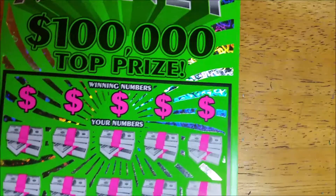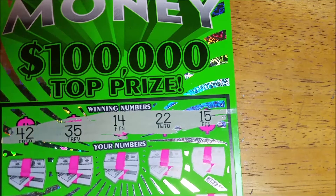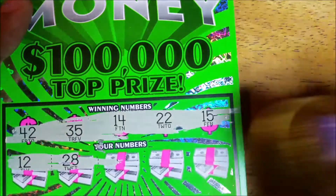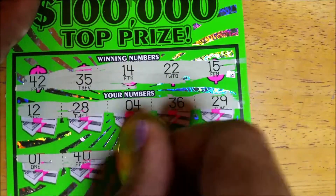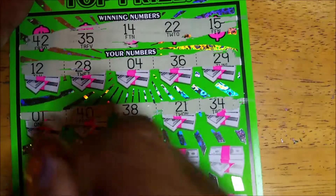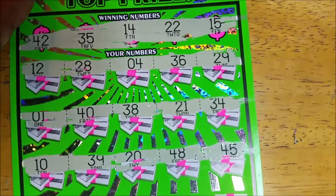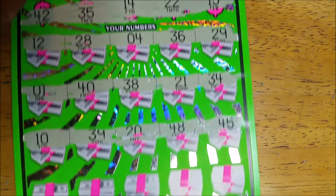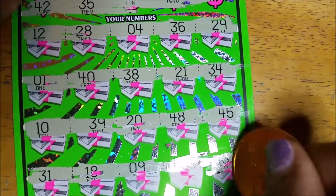Got two tickets to go. This is ticket 58. Winning numbers are 42, 35, 14, 22, and 15. 12, 28, 4, 36 — one off. 29. 1, 40, 30, 38, 21 — we need a 22. 34 — we need a 35. 10, 39, 20, 48, and 45. Last row: 31, 18, 9, 10, 3, 13 — we need a 14. Nothing on that one.